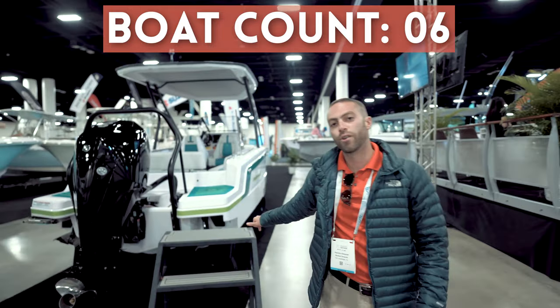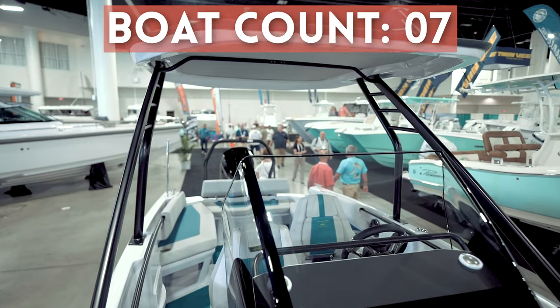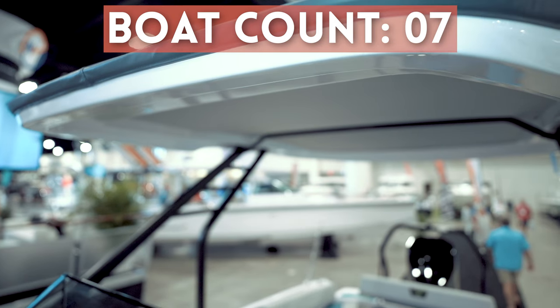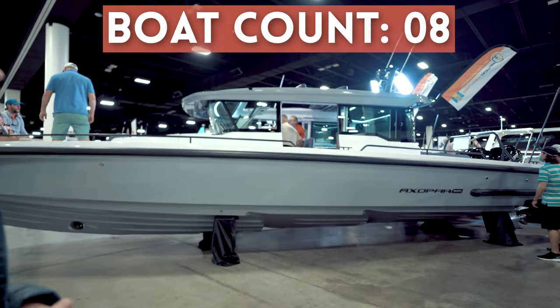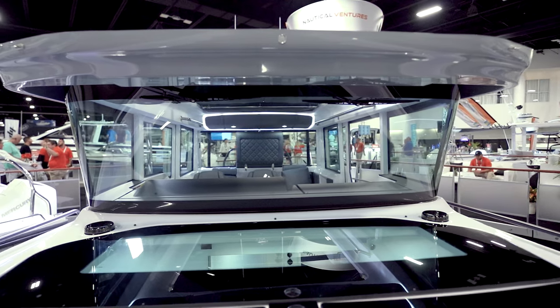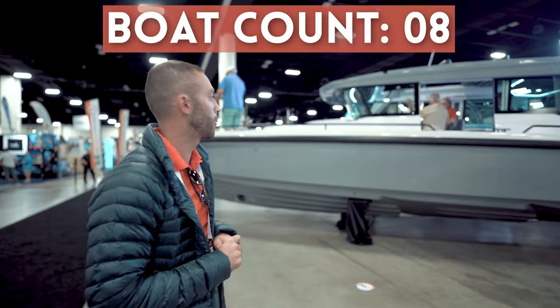Over here we have the little brother from Axopar — this is the 22 Joby TT. It's a new boat to the U.S., the first one with a TT configuration, and we're launching it here for the USA debut. We also have the Axopar 37 Cross Cabin, one of my favorite boats to ride in. The fact that you're enclosed changes the driving perspective and becomes a different experience — something you have to try out for yourself.